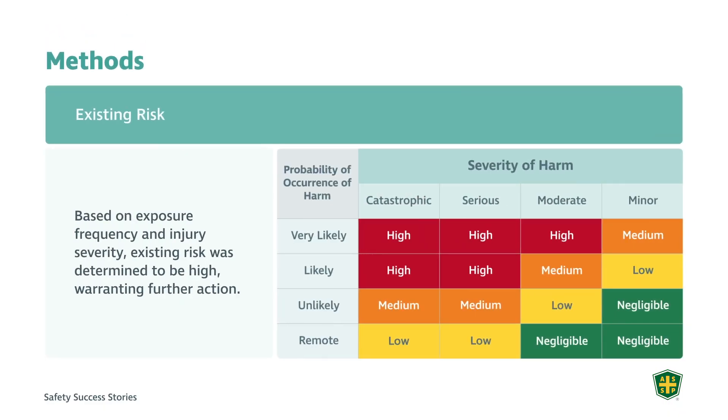As far as existing risk is concerned, I utilized a 4x4 matrix for risk assessment that is in ANSI B11.0. Based on the exposure frequency and the injury severity, I was able to determine that there was a high risk, which warranted further action as a result of the operator's ability to reach into that point of operation.